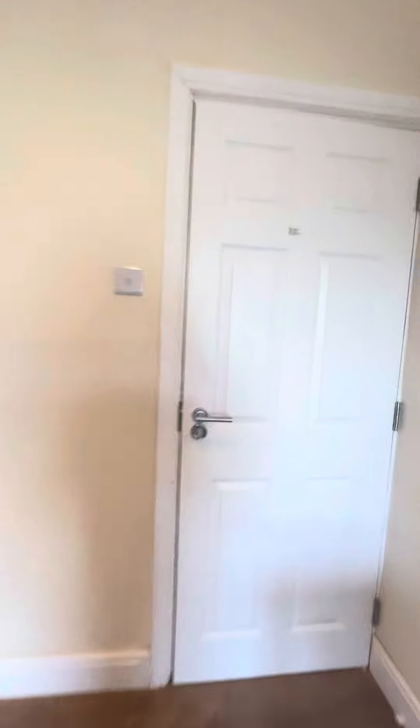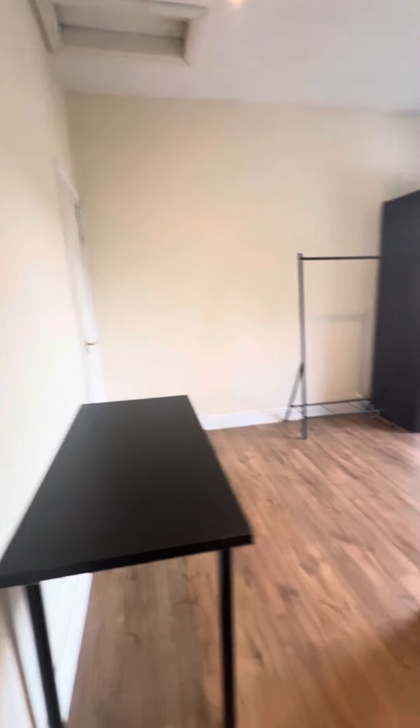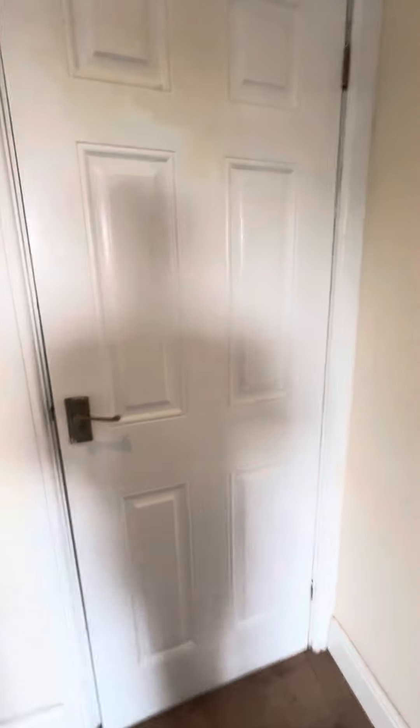Bedroom two faces the front of the property and is again a double. With this one, not only do you have hard flooring, you also have a fitted unit — perfect for further storage.